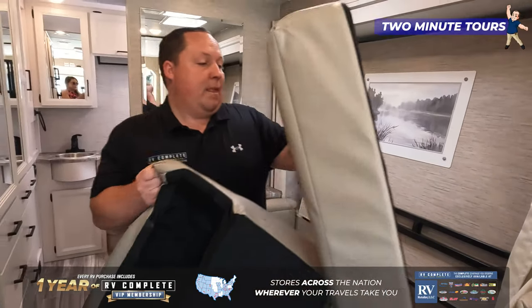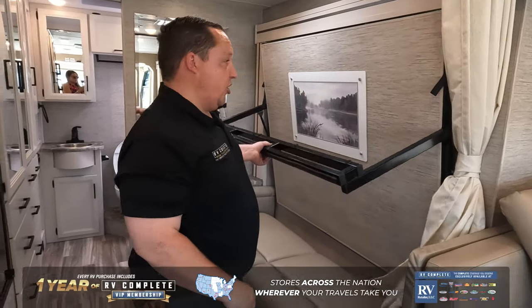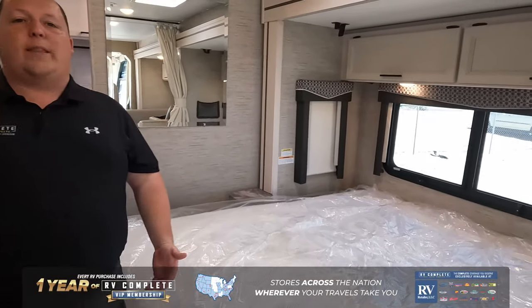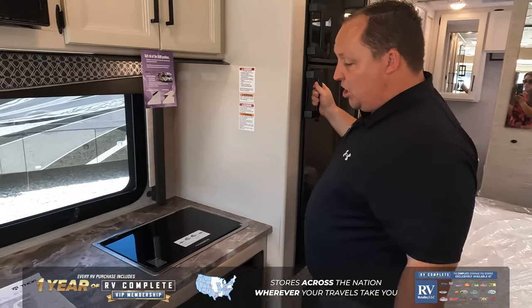Right over here is your sofa. What's nice about it is, when Wheel of Fortune's off and you're ready to go to bed, bada bing bada boom — that's the Murphy bed. How you doing? Then right over here we do have our awesome kitchen space.